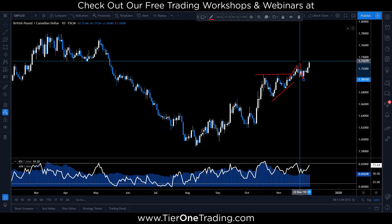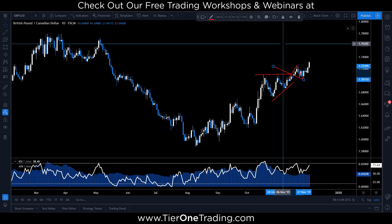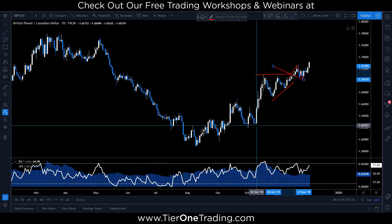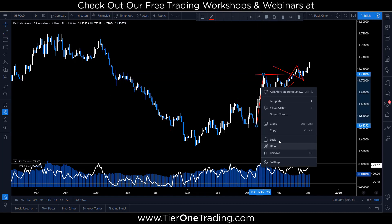Depending on whether you're conservative or aggressive, you're going to look at this two ways. There's a higher level to look for right up here around $1.76 that you can shoot for as a target. Let's go back to our original deal here — we take kind of a one-to-one measured move.